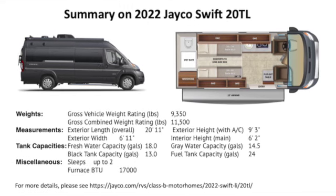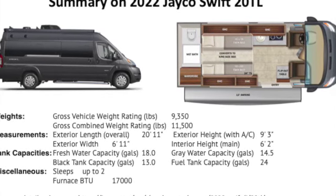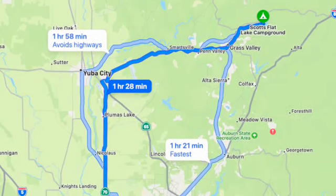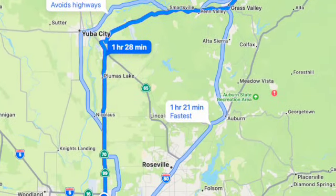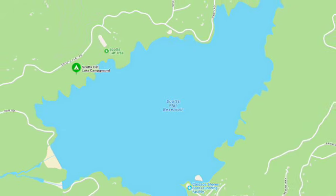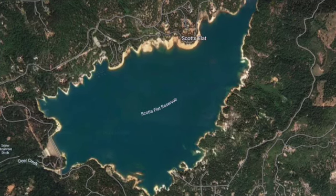Here is a summary of our 2022 Jayco Swift 20TL camper van. For more detailed information, please see the link below. We have used the camper van several times for camping and motorcycle track weekends already. Here is our first camper van trip to Scott Flat Lake in March 2023. We chose Scott Flat Lake because it is not too far away, in case something went sideways on our first excursion. Scott Flat Lake is about an hour and a half from where we live, at the foothills of Tahoe National Forest. It has a large water area, a long hiking trail about 7 miles long, a boat ramp, and RV and tent campsites. We had a very good time there.